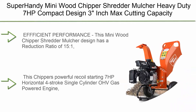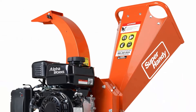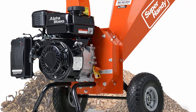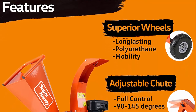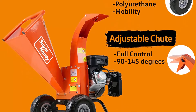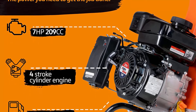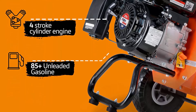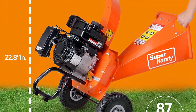Top 6: Super Handy Mini Wood Chipper Shredder Mulcher — heavy-duty, 7 HP, compact design, 3-inch max cutting capacity. This mini wood chipper has a reduction ratio of 15:1, capable of high-volume chipping, shredding, and mulching via the large extended beam chute for up to 3-inch max branches, limbs, and garden debris. Powered by a 7 HP horizontal 4-stroke single-cylinder OHV gas engine, handles up to 3-inch diameter wood. Fuel W87 plus unleaded gasoline, no ethanol recommended, 0.7-gallon max capacity. Features a vertical extended discharge chute with adjustable discharge guide, angled range 90–145 degrees.